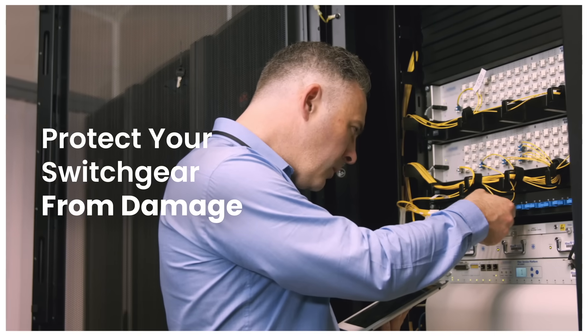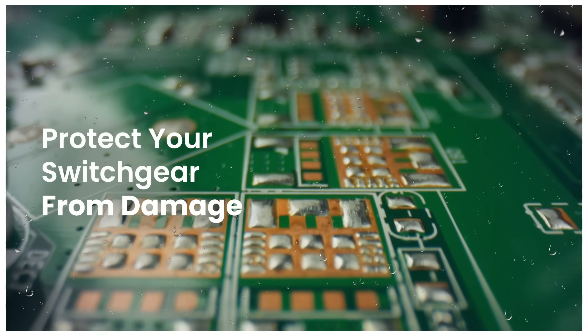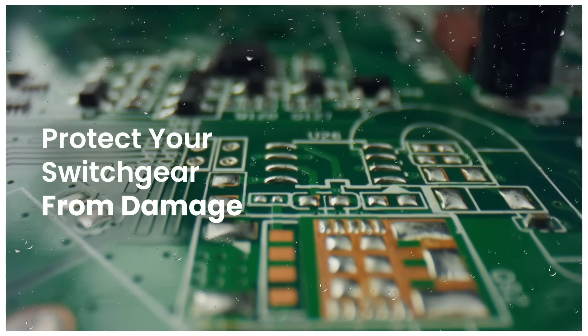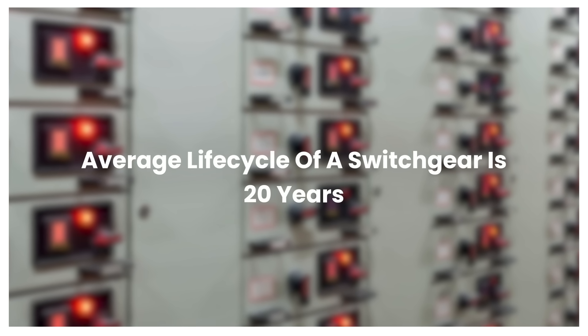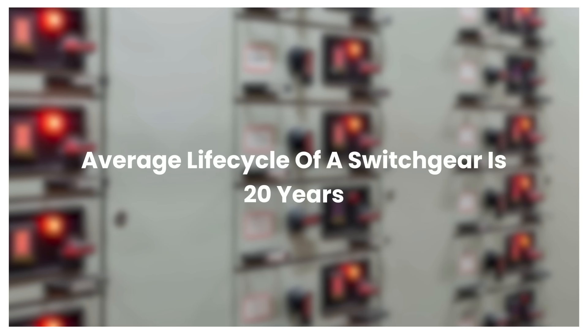Electrical equipment failure due to high humidity is more common than you think. Condensation and corrosion can cause short circuits, leading to frequent flashovers and system outages. The average life cycle of a switchgear is 20 years, but even a flashover or moisture ingress event chips away at that lifespan.